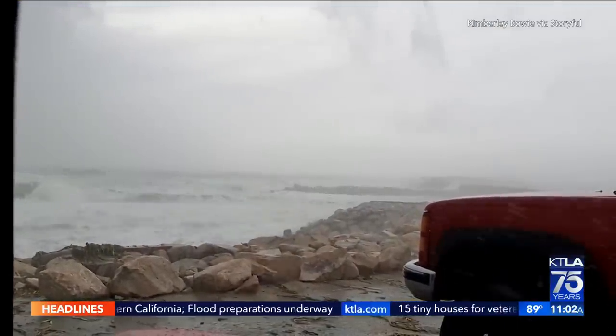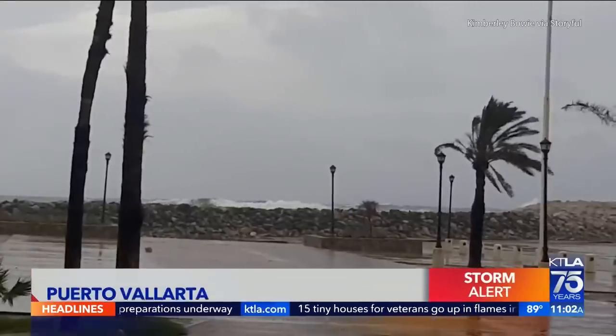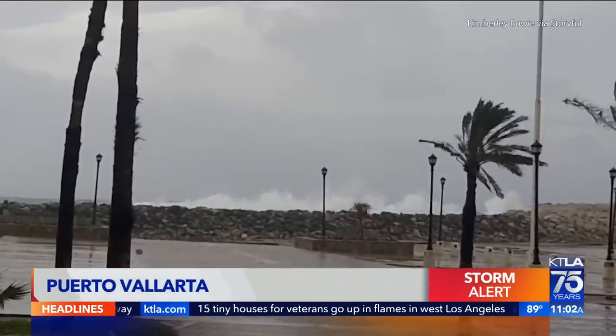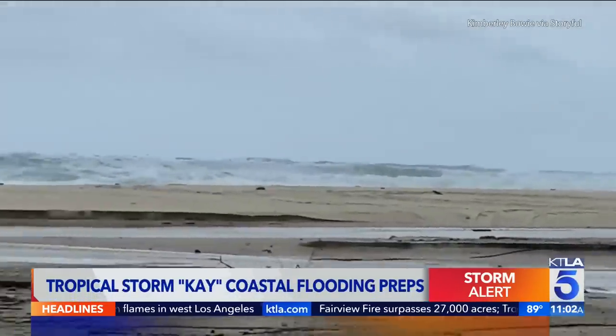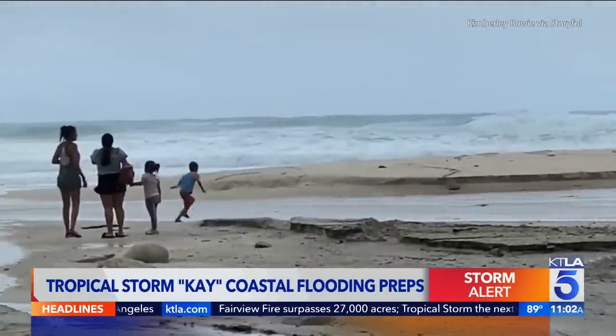You're looking at some pictures from Puerto Vallarta yesterday when the storm rolled through there. The hurricane was downgraded to a tropical storm — that's good news. But again, we are still expected to feel the remnants of that.